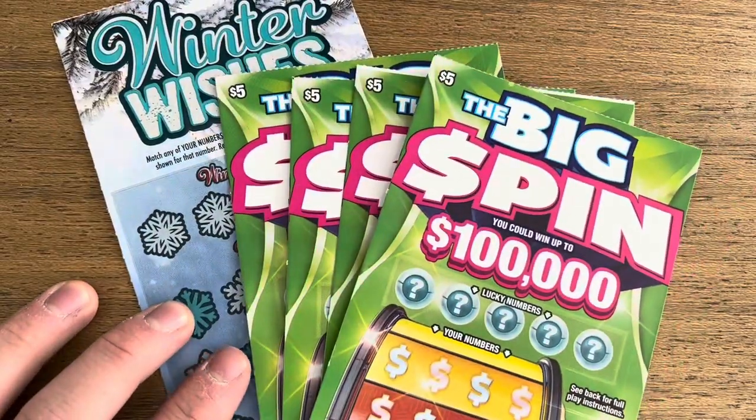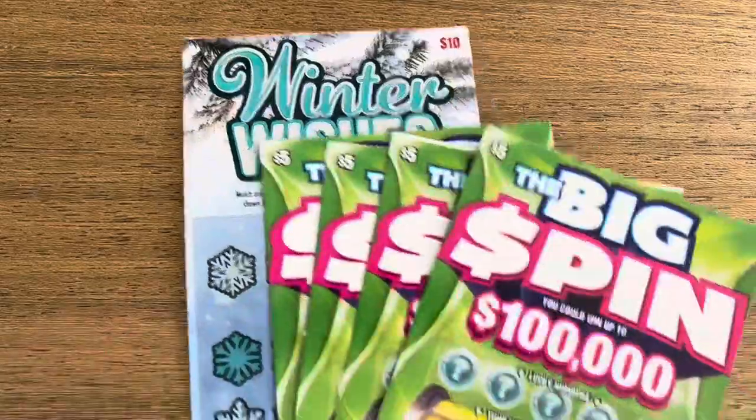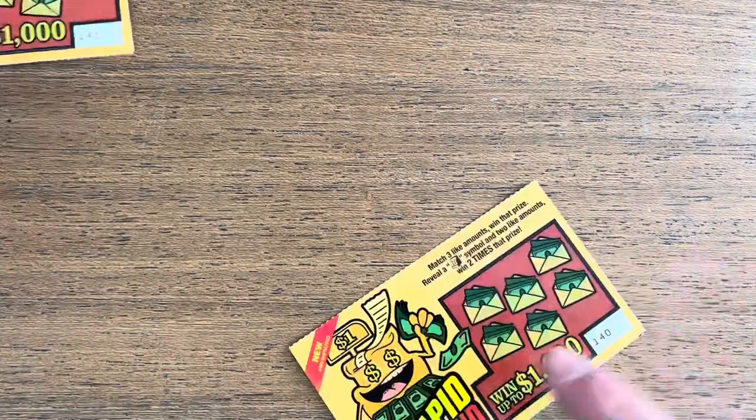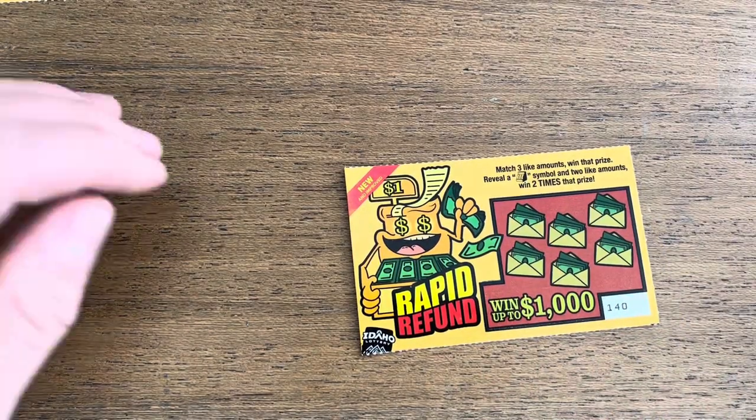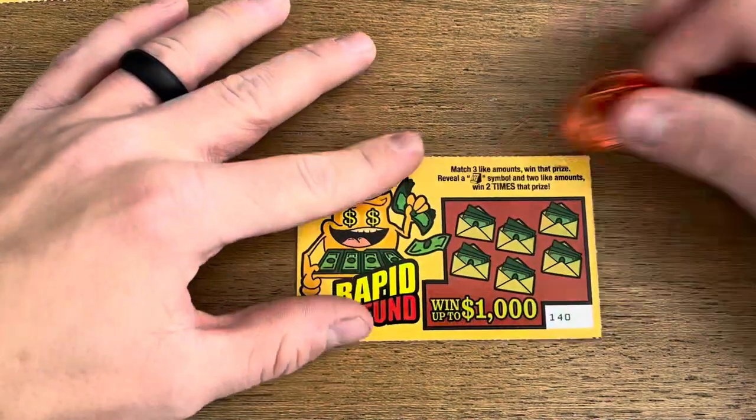We have four of the $5 Big Spins and the $10 Winter Wishes. Before we hop in, if you haven't already, please do me a huge favor — hit that like button, subscribe to the channel. It really helps me out a lot. And with that, let's go.